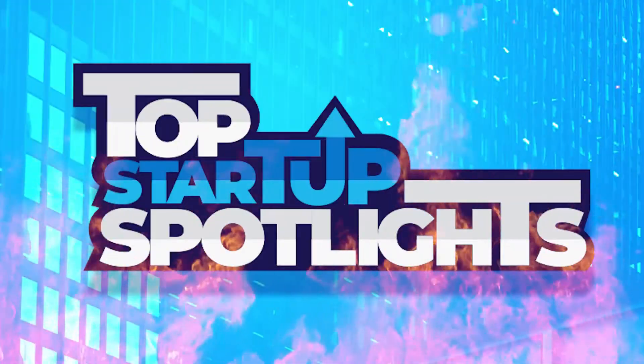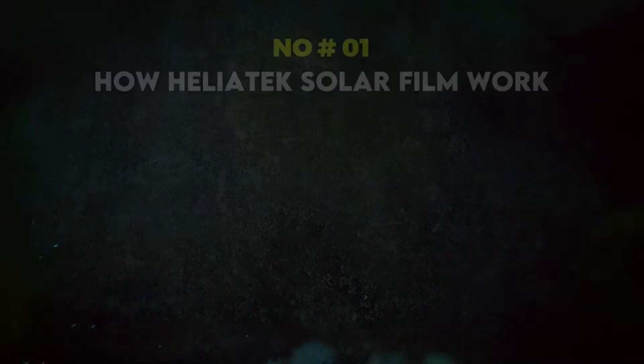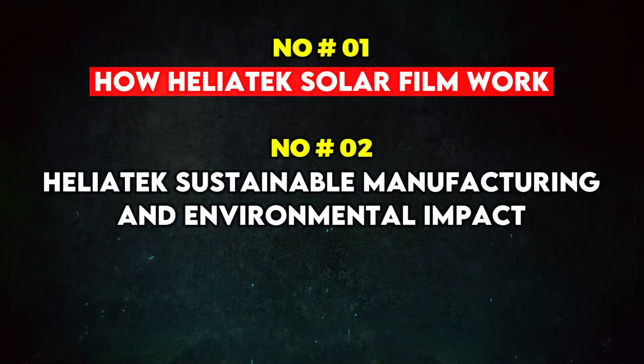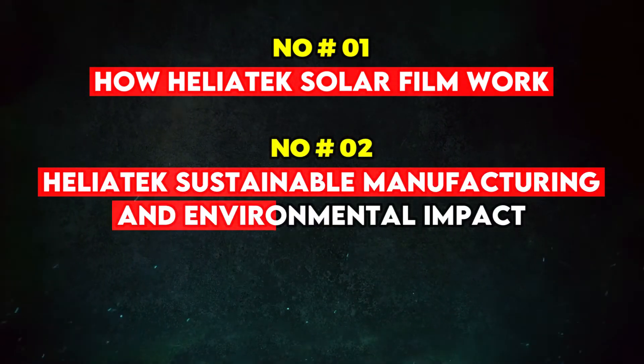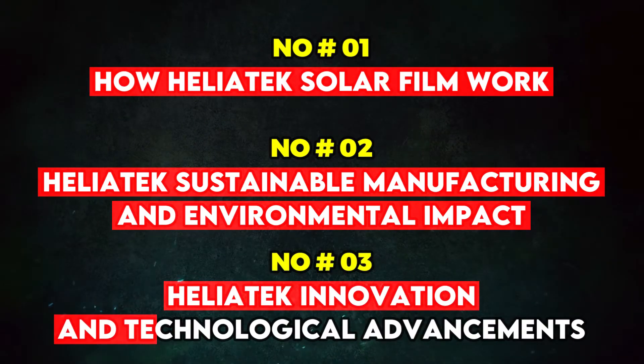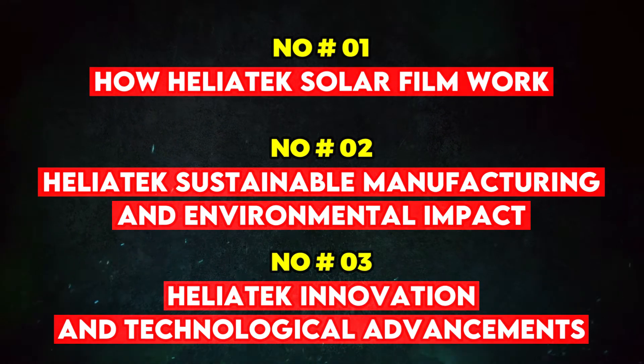Welcome to the Startup Spotlight Series. In this video you'll get to know: 1. How Heliatek Solar Films work, 2. Heliatek's sustainable manufacturing and environmental impact, and 3. Heliatek's innovation and technological advancements. Without further ado, let's get into it.